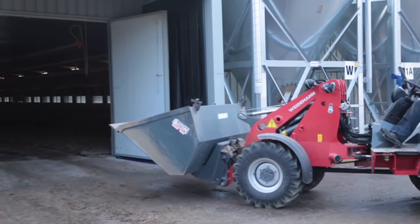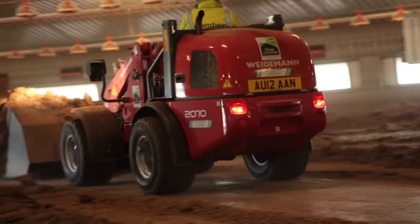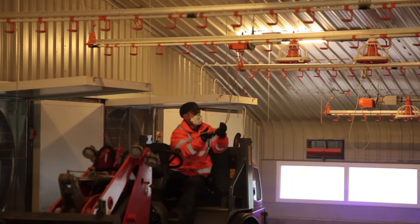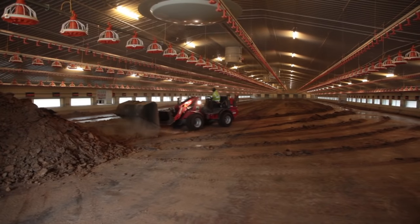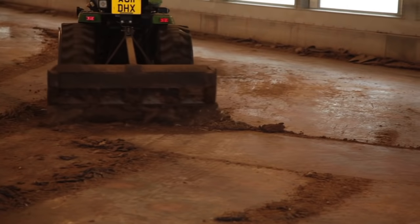The litter is pushed up near the exit doors ready for loading using Weidermann loaders fitted with tiptoe buckets so that they can load trailers up to a height of 11 feet. We take care to avoid causing damage to walls using a compact tractor and scraper. All the edges are finished manually using a shovel and broom before a final sweep with a pedestrian sweeper.